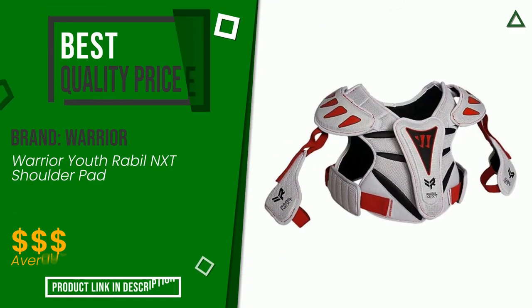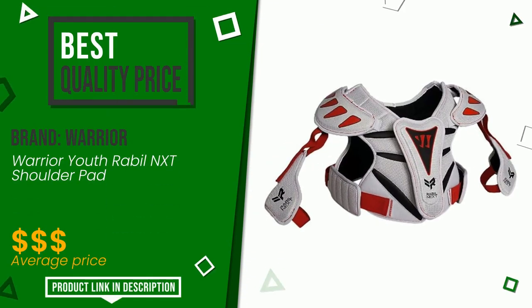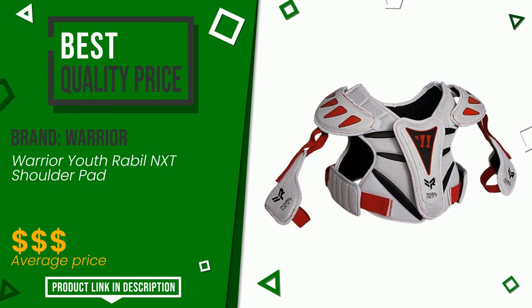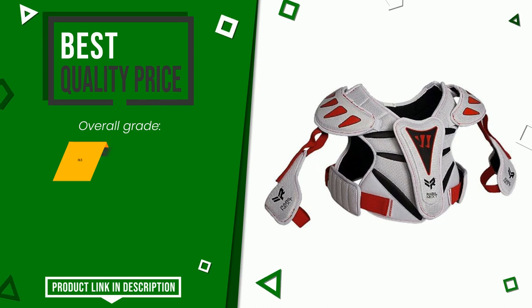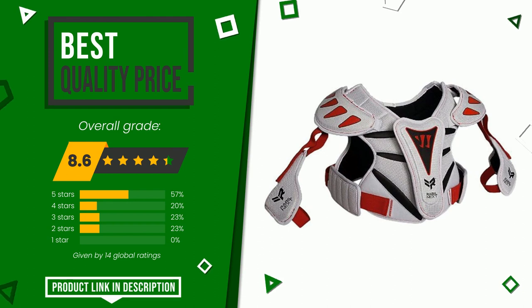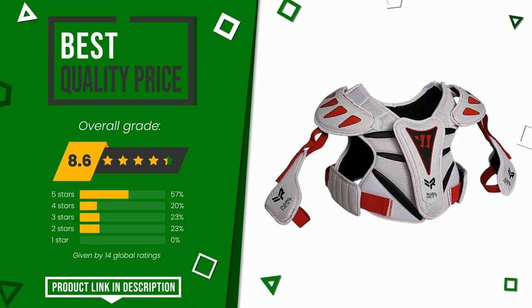Warrior made a product to which we gave a grade of 8.6 out of a total of 10 points. It has the best value for money — a model of fine workmanship, highly appreciated by users. If you want to know the price of this product or learn more about it, click the link at the bottom of the video description.